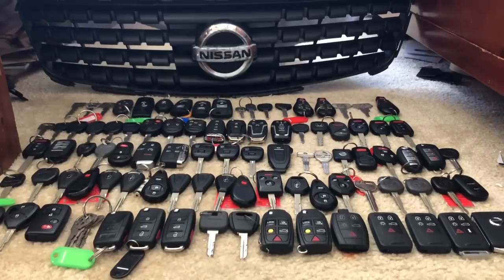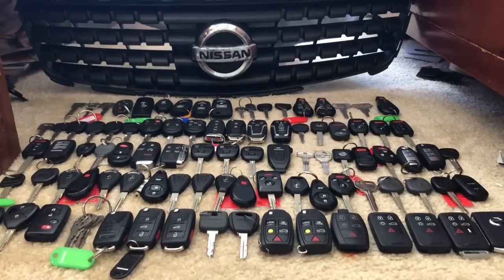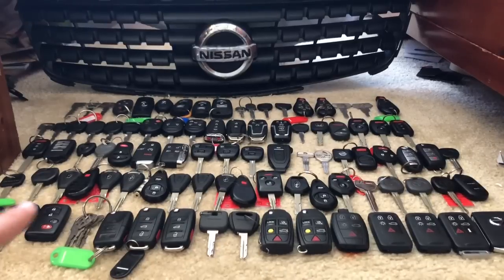Then we have a GMC Yukon XL Denali key — you can see it doesn't have every remote button but it's right there. Honda actually continues into the next row. We have an '02 Civic, then an '06 Accord, then an '07 CRV, then a '13 — I think that's a Civic — and then in the next row we have a CRV and then an Accord.